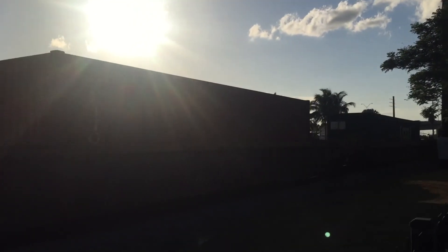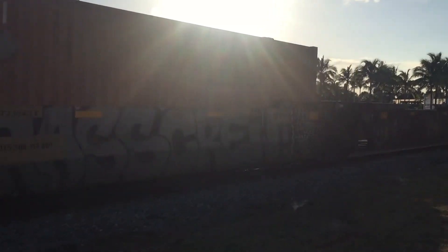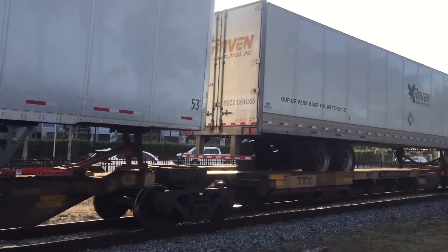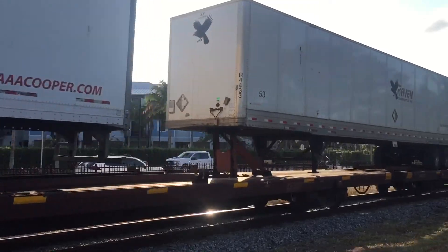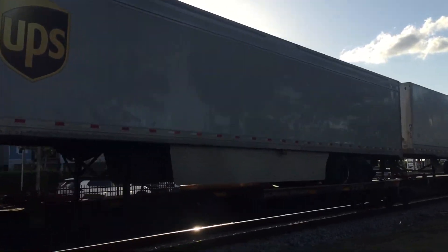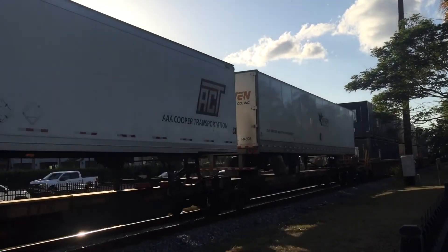For those viewers that are new to this: Train 101 is a daily hot shot train from Jacksonville, Bowdoin Yard, and it goes to Miami. Train 101 will usually consist of auto racks, trailers, containers, and double stacks — which these are. Sorry for the shakiness, I'm just a little nervous. Apologies for that.